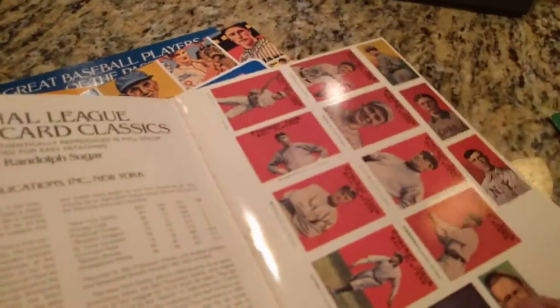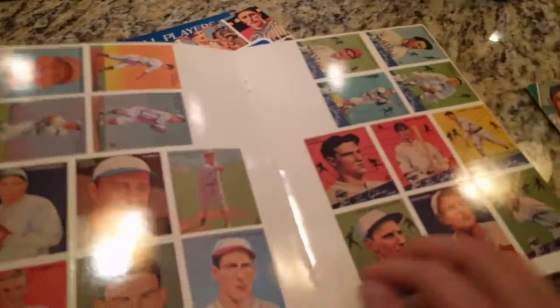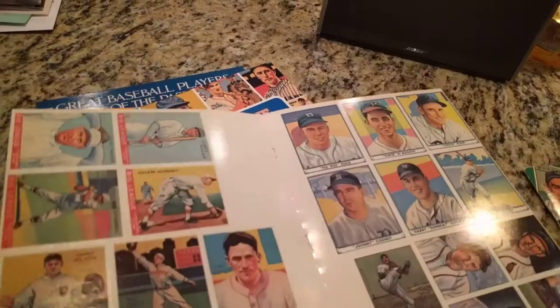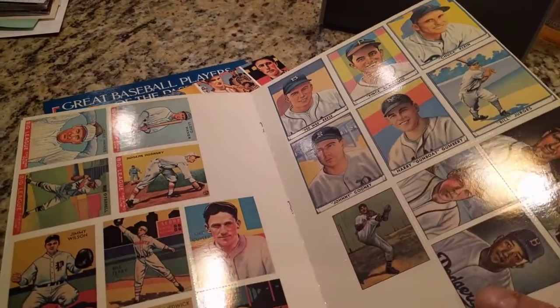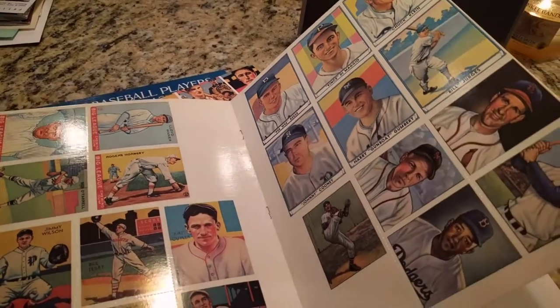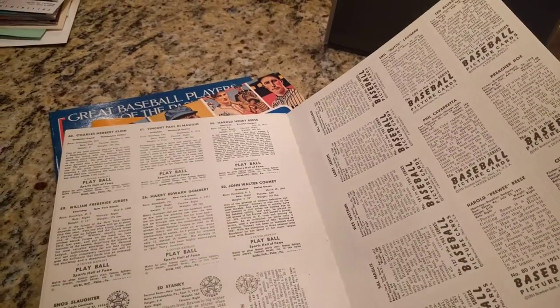Here's National League Baseball Card Classics real quick — it's more of the same. There's another book I don't know where it is; I have it somewhere, I might have lost it over the years. But this one is dedicated to the '53 Bowman Color, and it's like 24 or 36 cards like this, perforated, of the Bowman Color set.